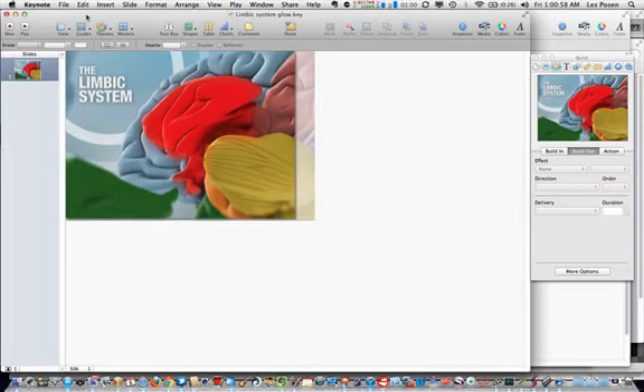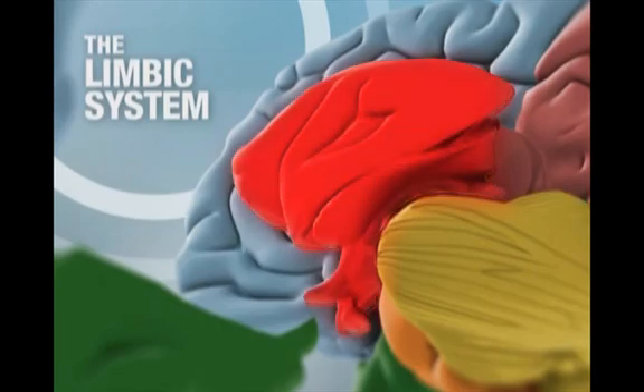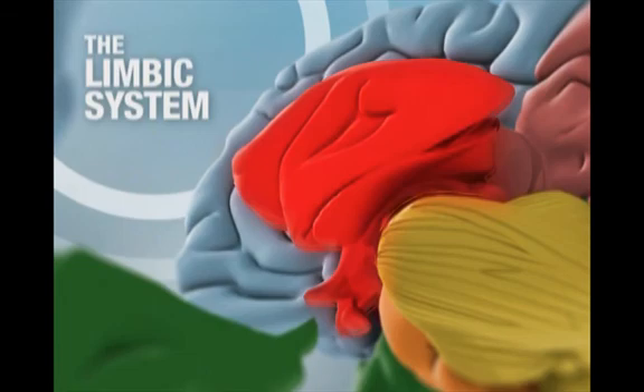I've made a screenshot of the final concluding section there — the illustration — and watch how, as we go into full screen now, I'm able to make that limbic system glow. Can you work out how I did it? Let me show you.